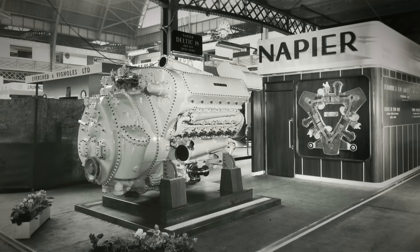Ultimately, the Admiralty selected Napier's engine, and the initial contract entailed delivering a single-cylinder test engine, a three-cylinder test engine, and six full-size 18-cylinder prototypes.